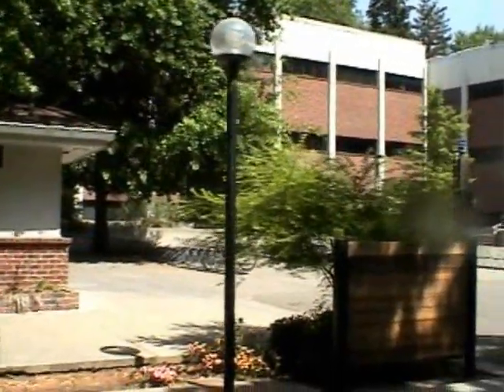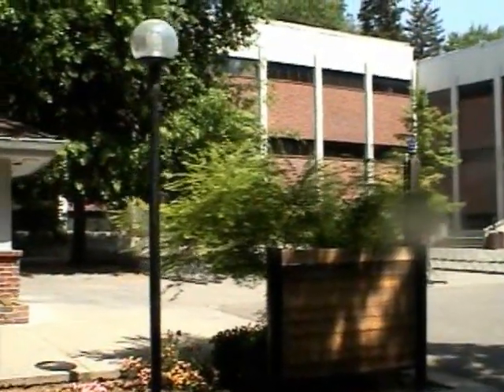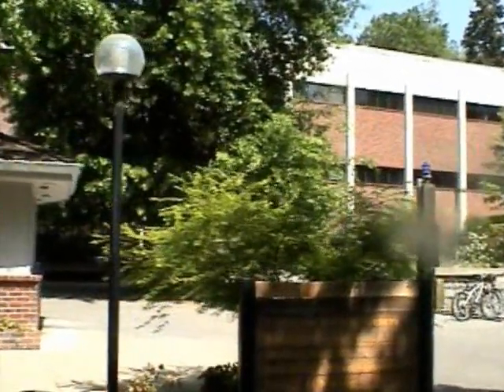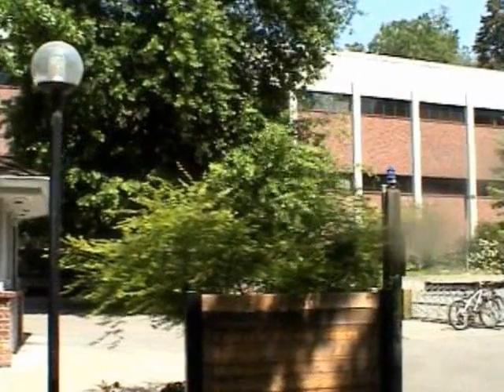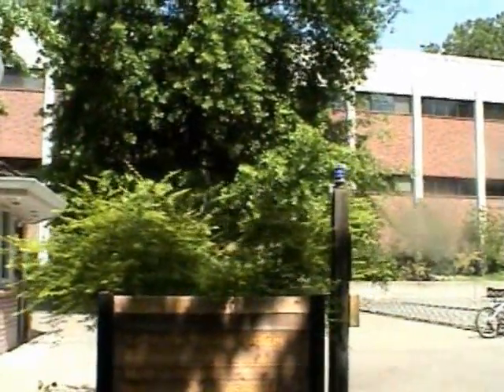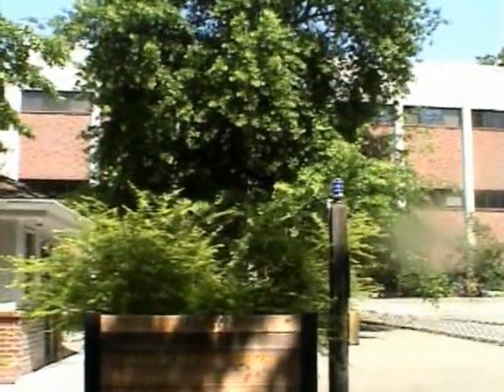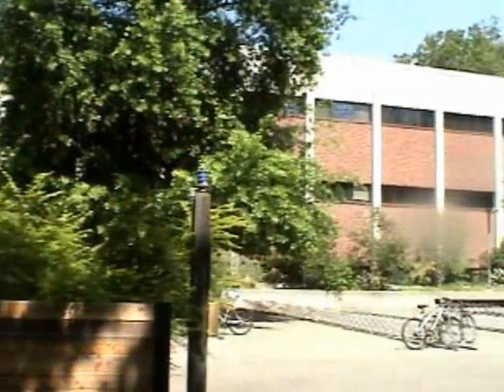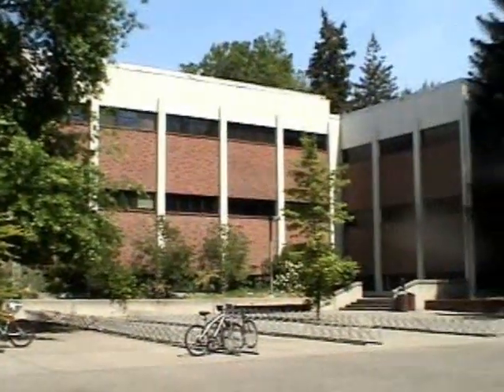The architect for the project was John Carl Warnecke and Associates of San Francisco, and the contractor was Continental Heller Corporation. Faculty member William L. Stevens helped plan the life sciences facility. In 1974, the building was dedicated to Chico State faculty member from 1926 to 1957, Vesta Holt, and is now commonly known as Holt Hall.